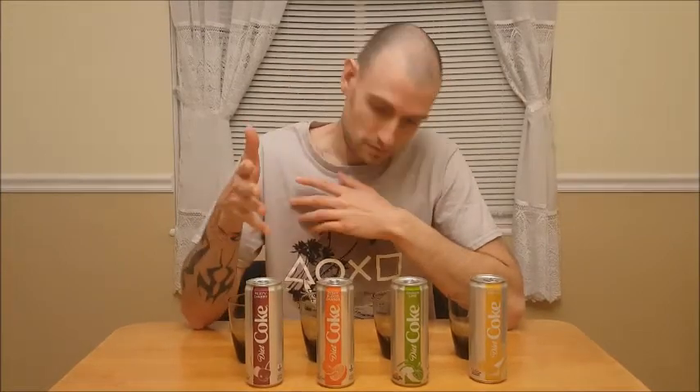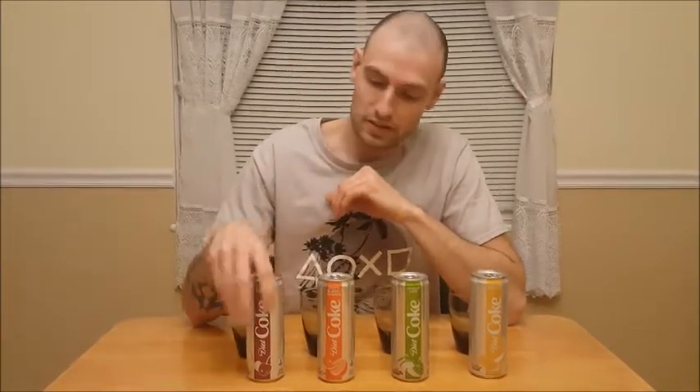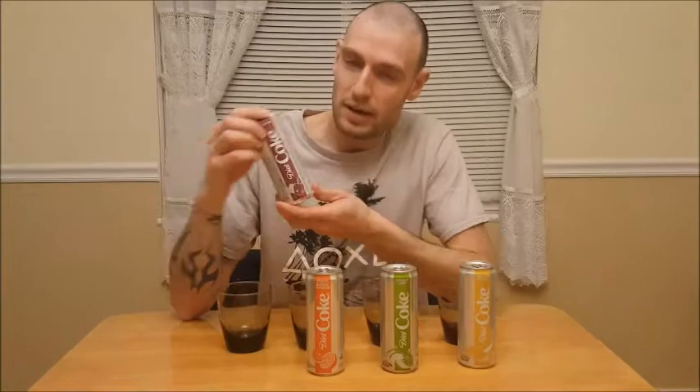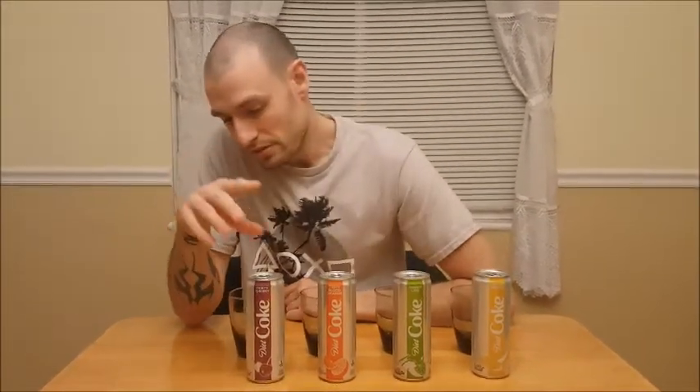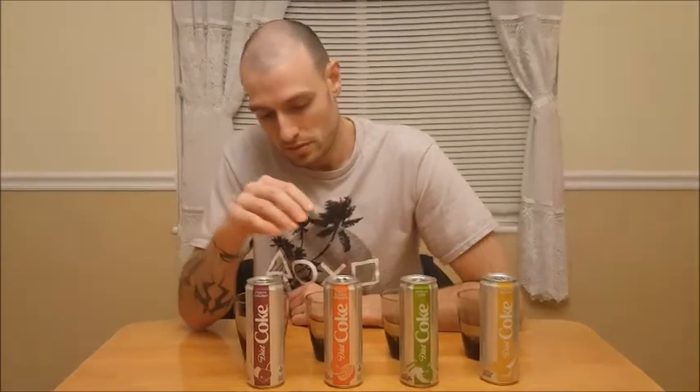Back for another Dan's Fast Food Reviews. It's not fast food, as you can tell. We have another cola to try out. Diet Coke came out with a new line of Diet Cokes. New can, too. Spiffy packaging there. We have four flavors: Feisty Cherry, Zesty Blood Orange, Ginger Lime, and Twisted Mango.